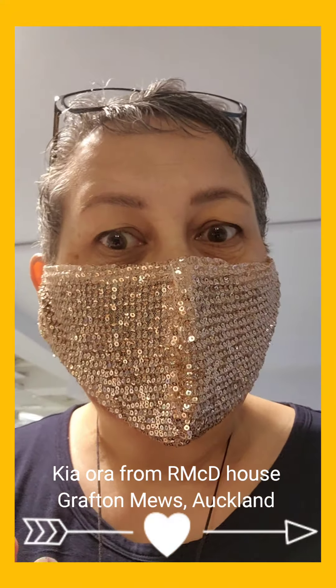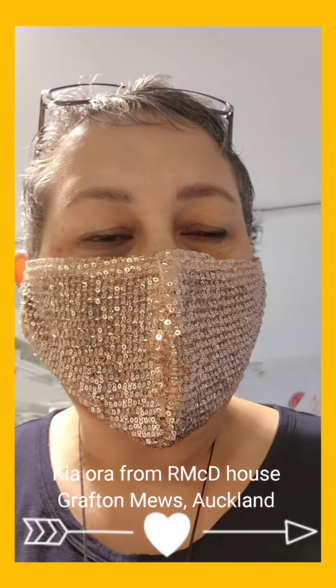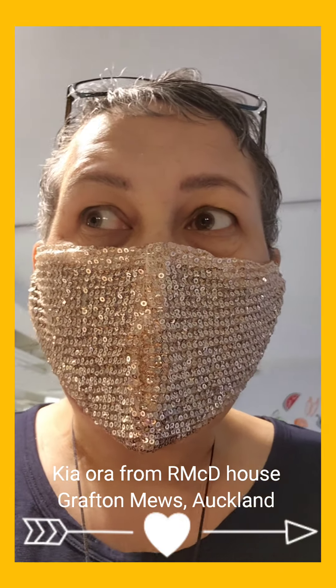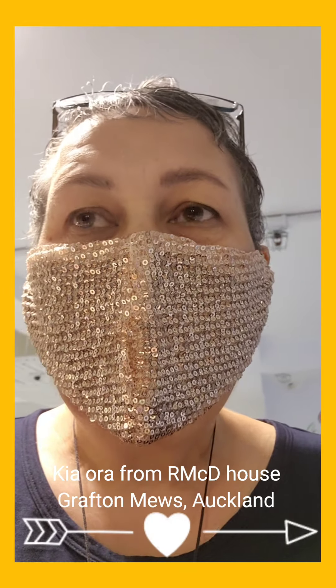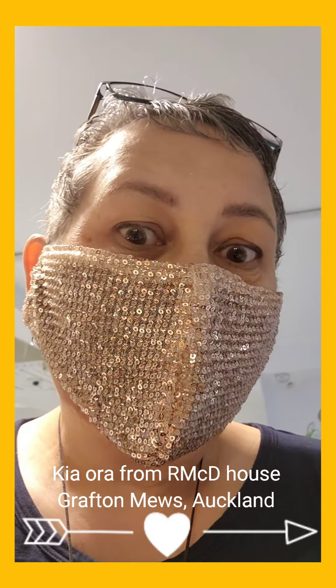Kia ora everybody and welcome back to the kitchen — a different kitchen though. I'm here at Ronald McDonald House in Grafton, Auckland, and we're going to be cooking a casserole for tonight's dinner. We're currently at Starship Hospital with our granddaughter who's had some surgery and is just recovering, so we're here at Ronald McDonald House. I thought we might as well do some cooking here.